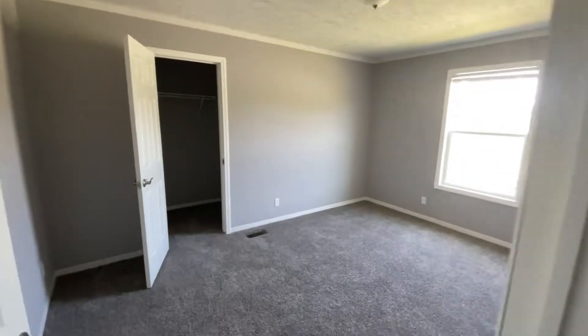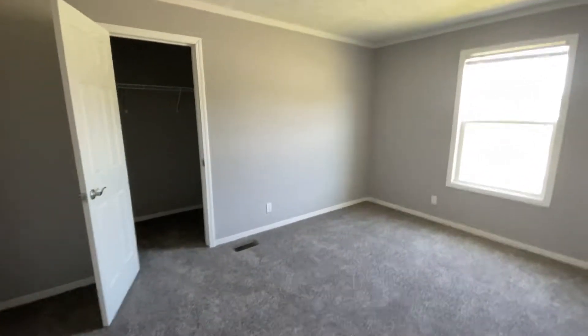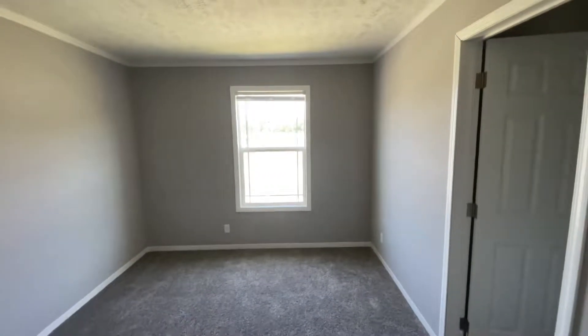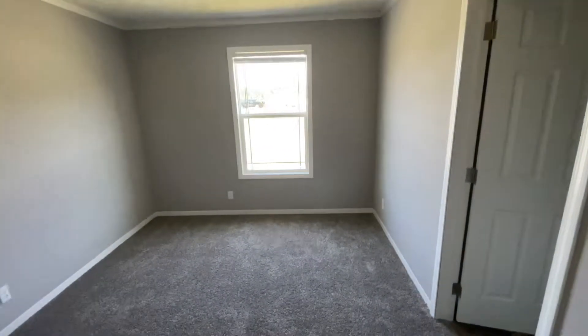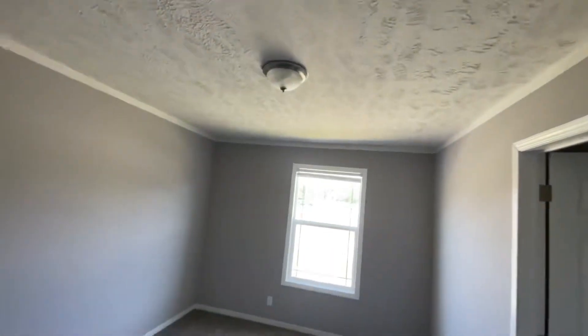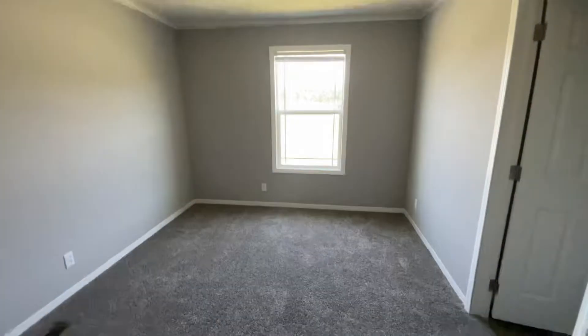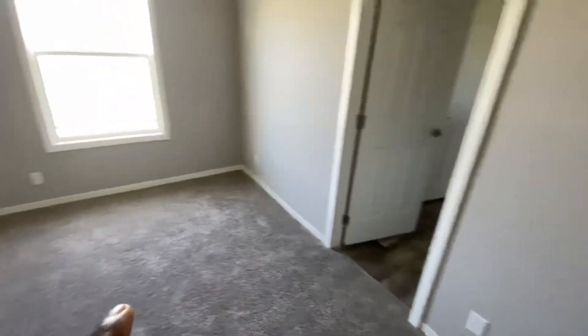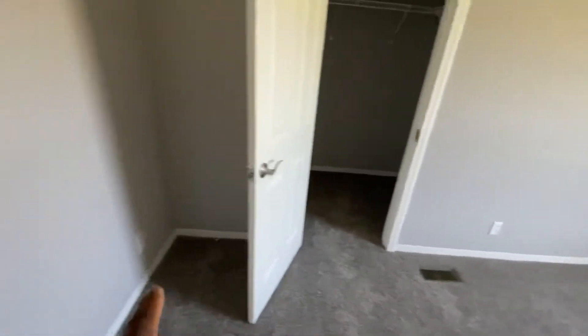Alright, so this is the second bedroom and it's a decent size. We got carpet up here, a light up here, a ceiling fan up there, and outlets on every wall — two right here, one here, a vent down there, an outlet here, and another outlet right here. Not bad!